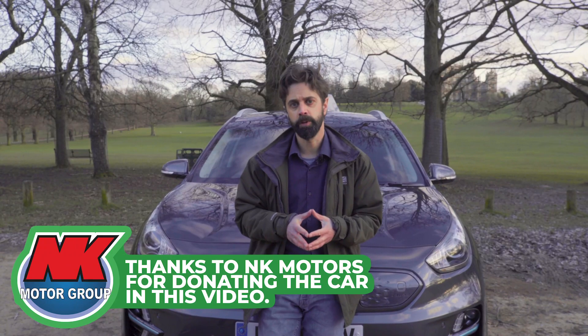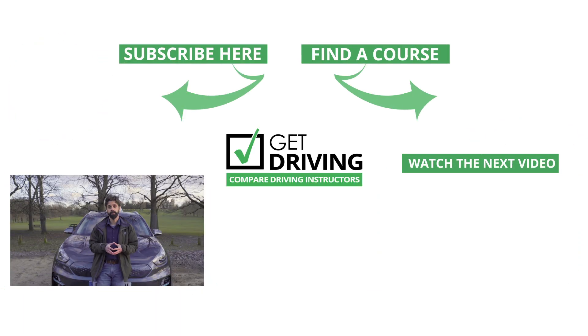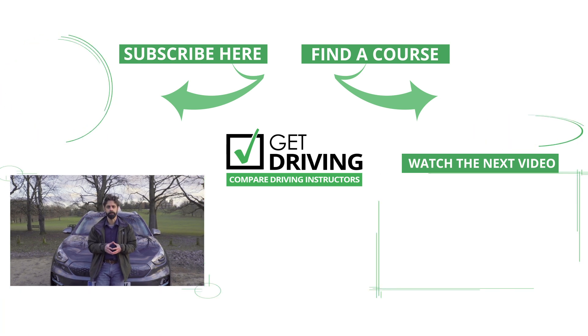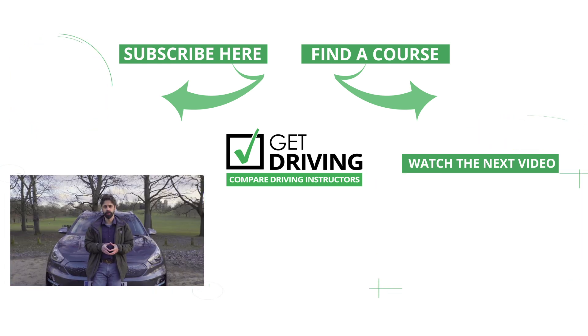Thank you for watching the video. I do hope you have learnt about and enjoyed our video about electric cars. It would be great if you could offer your own comments and thoughts on electric cars in the comments section below. Do watch the next video, and if you have enjoyed this video, please do subscribe for more content and maybe give us a like. I'm Rob Cooling for Get Driving.